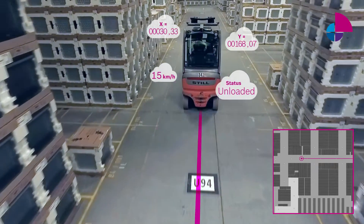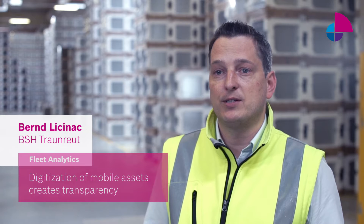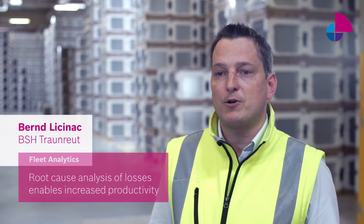Through the enhanced fleet analytics, we have been able to digitize our mobile assets while creating transparency within our warehouse operations. Discovering the root cause of our losses, we are able to start activities to increase our productivity.